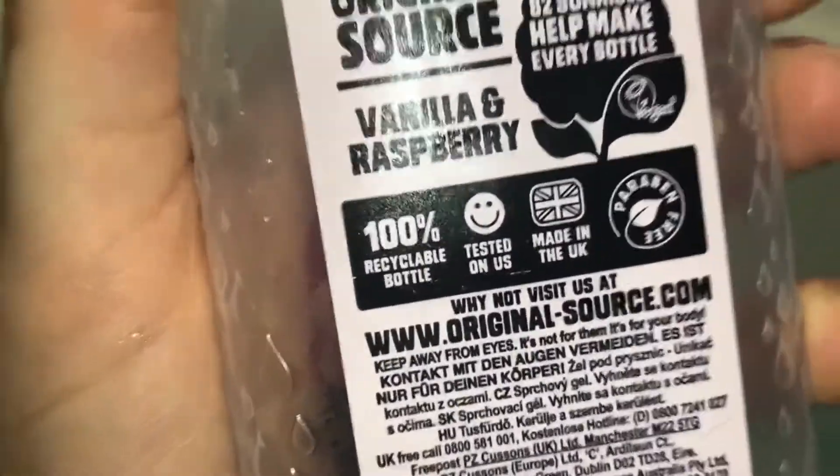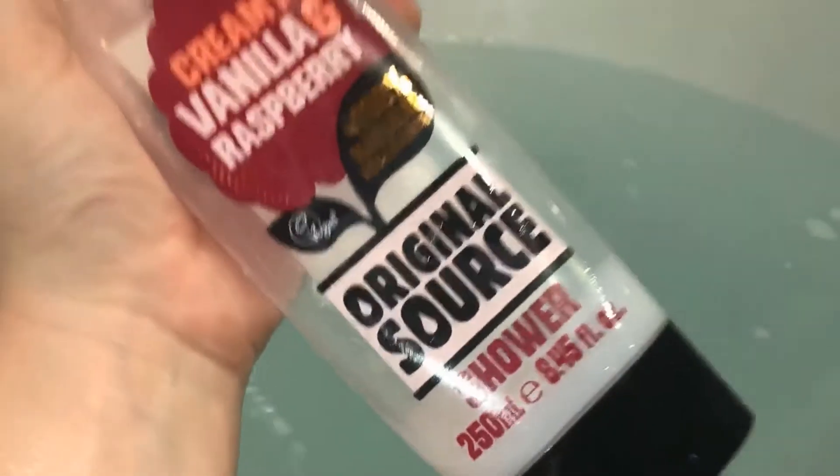I'm also using this bath bomb from Bomb — it was a gift for my birthday this year. It was so pretty, smelled great, and it made the water sparkly. Look how much glitter is in my bath — it's like I'm a mermaid! I'm also using the Original Source vanilla and raspberry scented shower gel, which is cruelty free. I love it so much — it's one of my favorite smells, like a milkshake.